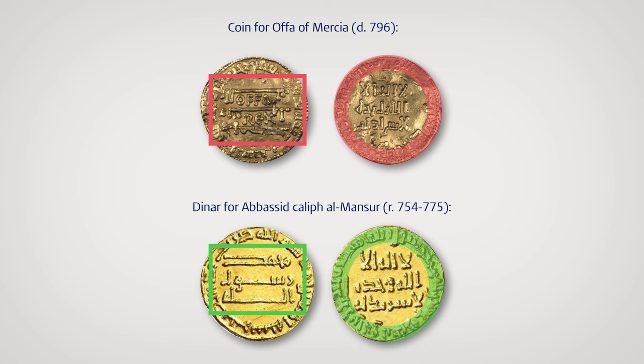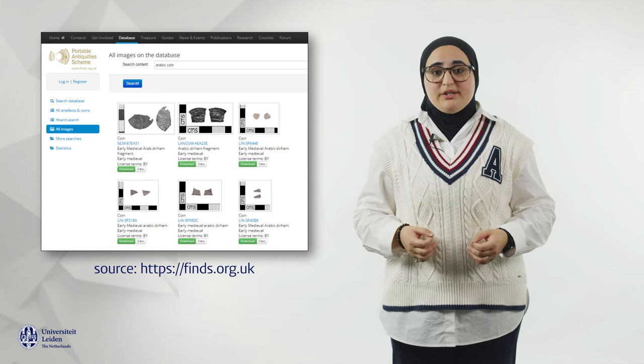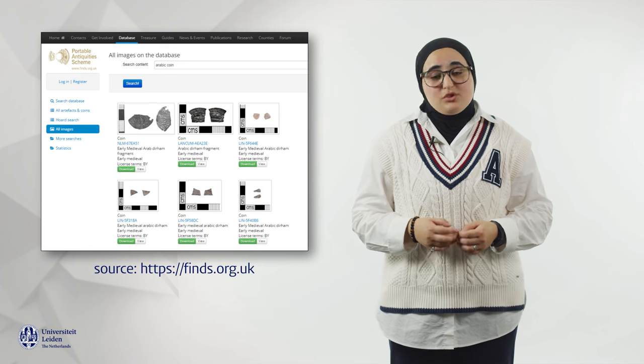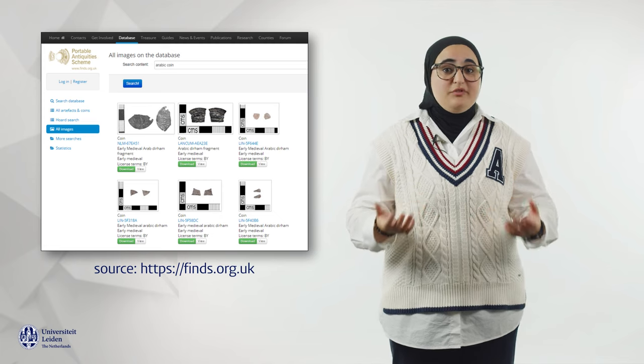But why would Offa make a coin that looked like this dinar, along with an attempt at the Muslim Shahada? After all, he is unlikely to have converted to Islam. Instead, this imitation dinar probably reflects the prestige of actual Arabic coins that were widely used for international trade during the early Middle Ages. In fact, many such Arabic coins have been found in early medieval England, as a simple search for 'Arabic coin' in the database of the Portable Antiquity Scheme reveals.